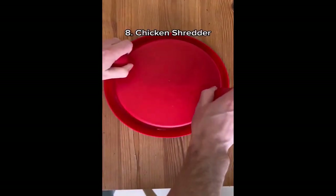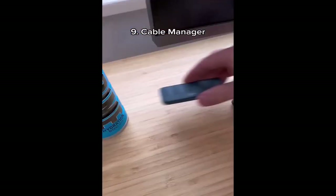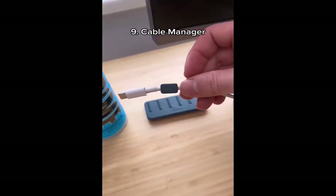These are red light stickers and they cover those annoying lights that keep you up. This is a meat shredder — it's great for pulled chicken or whatever you want to pull. This is a cable manager for slippy cords. Just wrap the magnets around your cord and it sticks to the organizer.